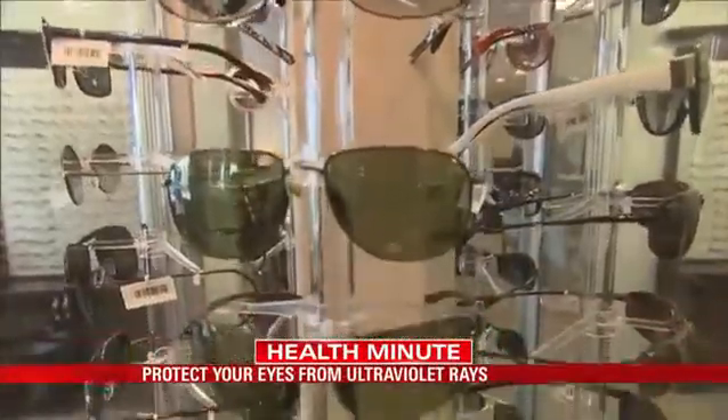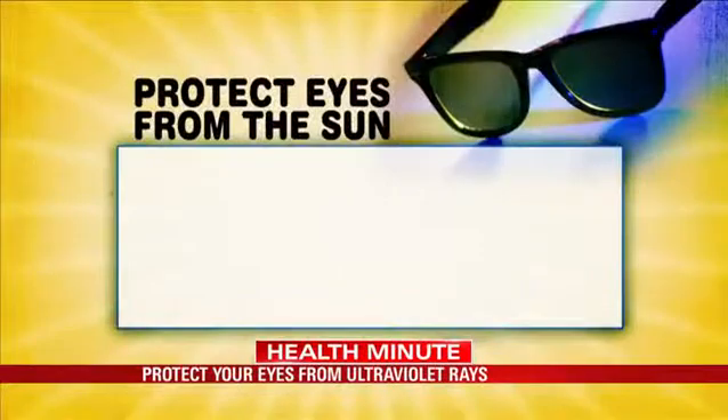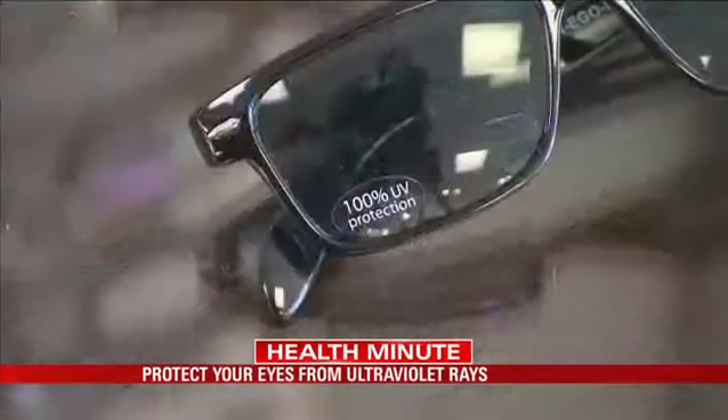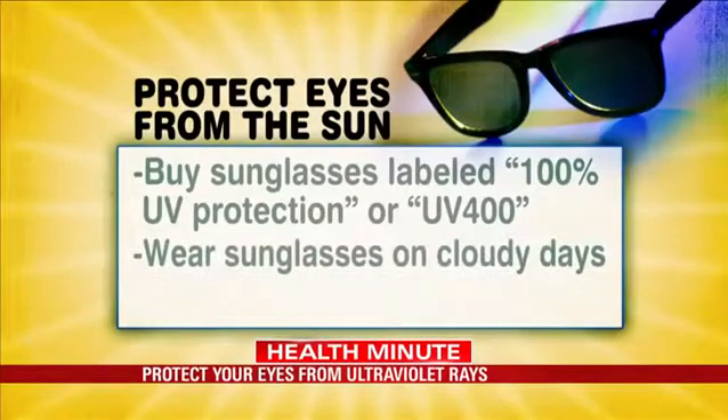The Academy says there are steps you can take right now for protection. Wear your sunglasses — a big pair of sunglasses. Look for ones labeled 100% UV protection, meaning they protect against UVA and UVB rays. They may also say UV 400.